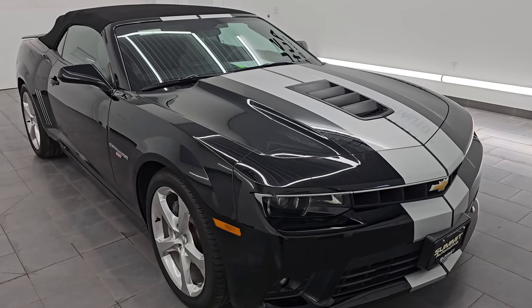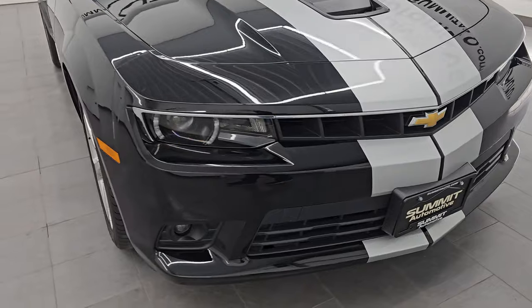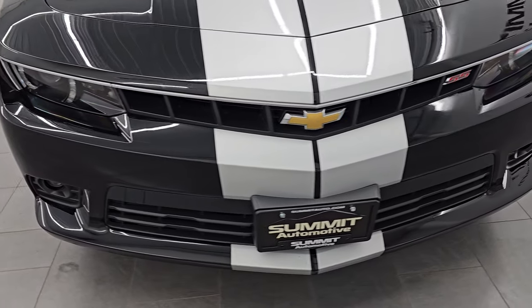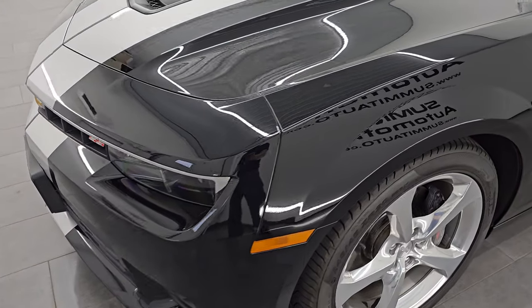It has a fresh oil and filter change. All the fluids have been checked and topped off. This car is 100% ready to go. Super clean all the way around considering the age and miles on it, and that's exactly what I'm going to do in this video.